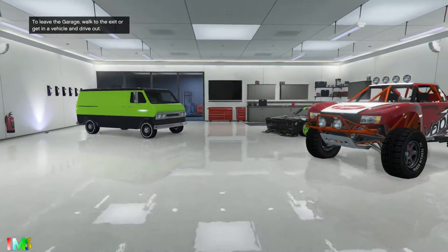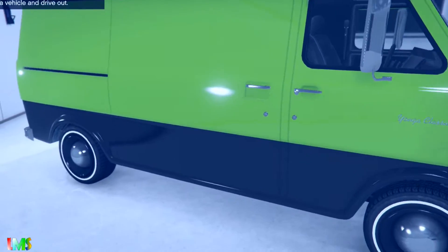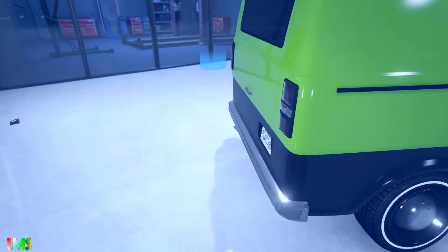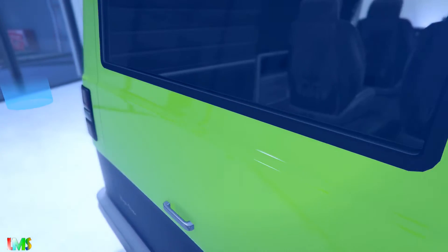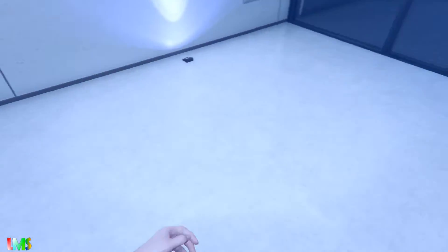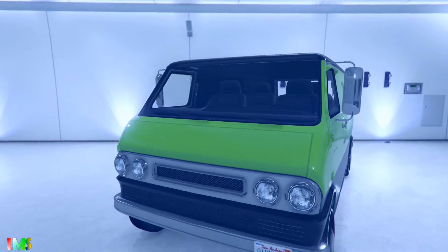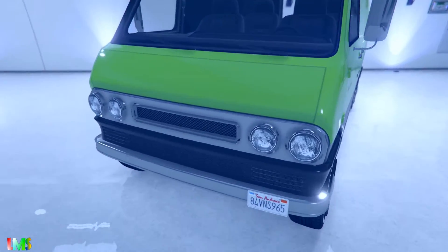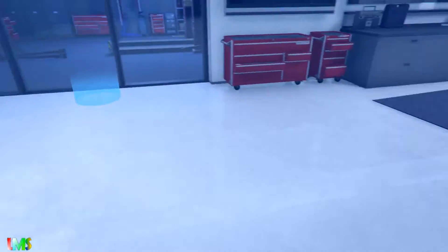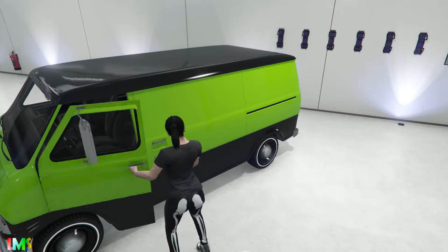Holy crap, it looks fine. Damn, this design is awesome. Let's take it out.